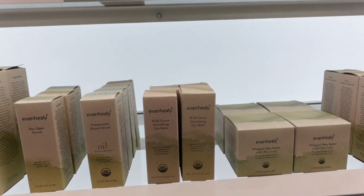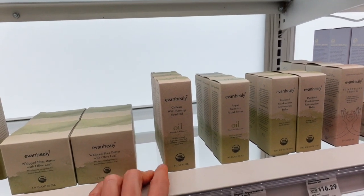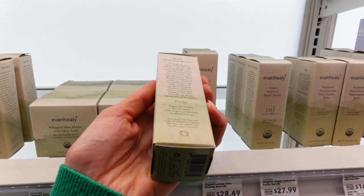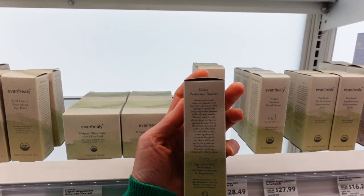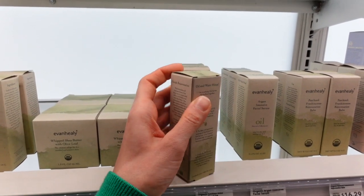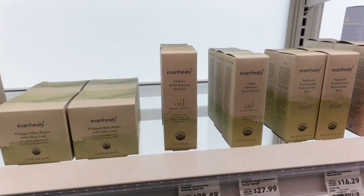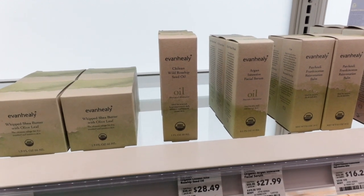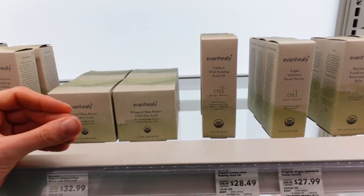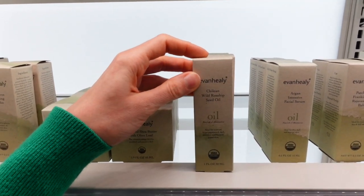I saw this out of the corner of my eye and thought it said 'chicken wild rosehip' — I was like, okay, haven't seen chicken skincare yet — but it said Chilean. Sweat glands and sebaceous glands work together to produce a thin coating of lipids, oil, and perspiration. The sebaceous oil gland links up with your follicle — your pore — and sebum is what largely makes your skin feel oily. But sweat is not linked up to the hair follicle; the sweat gland is its own separate thing.